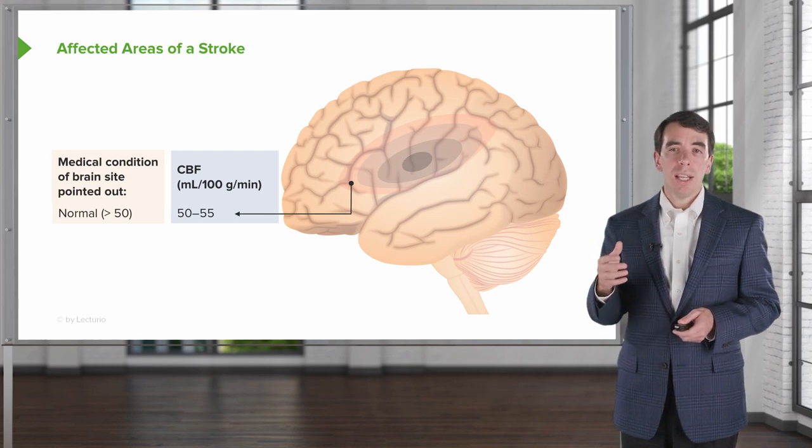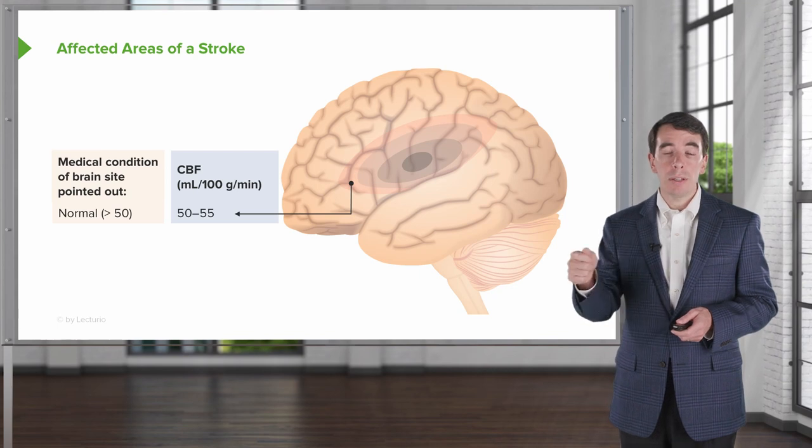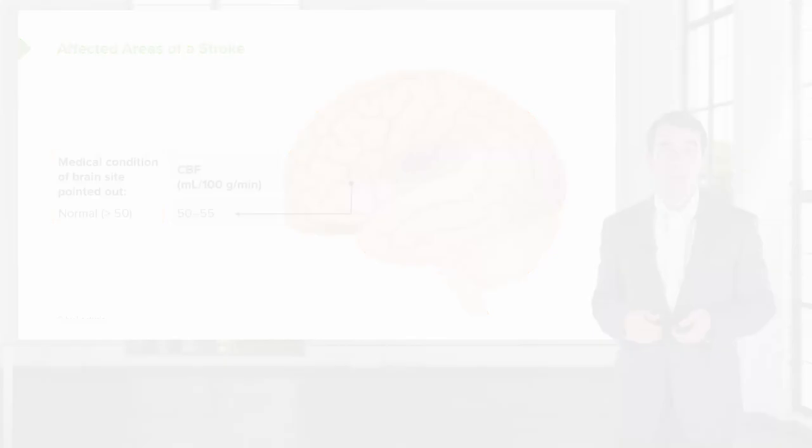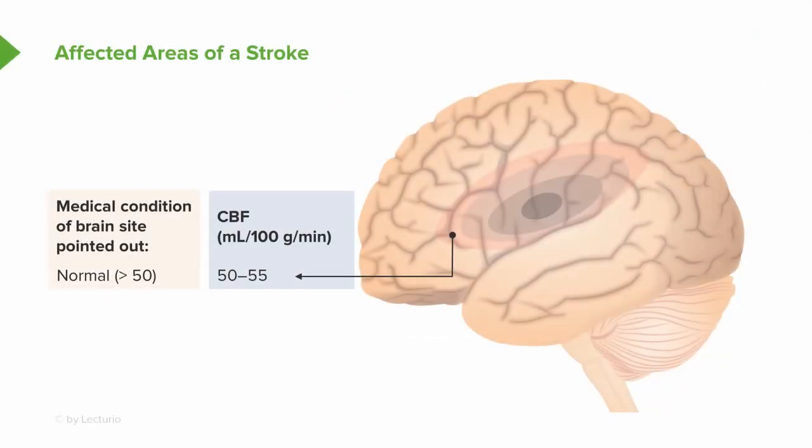When thinking about stroke, I like to think about the amount of blood flow going to each part of the brain in that area of ischemia or infarction. Normally, for normal brain function, the brain requires sufficient cerebral blood flow, or CBF. We measure CBF based on milliliters per gram of brain per minute of perfusion. Normally, greater than 50 milliliters per gram per minute of cerebral blood flow is sufficient and required for normal brain function — that brain is going to do exactly what it should.